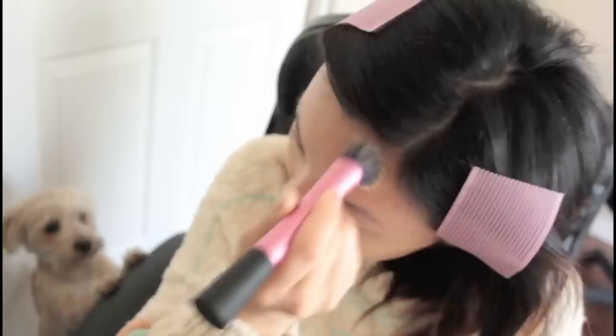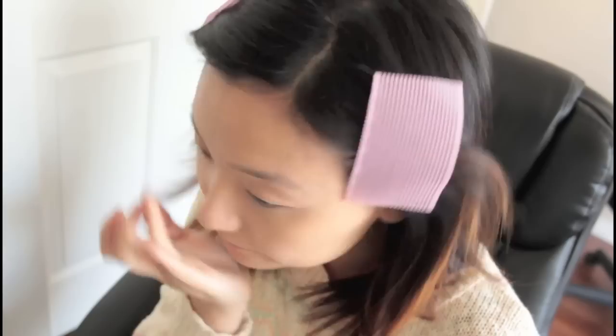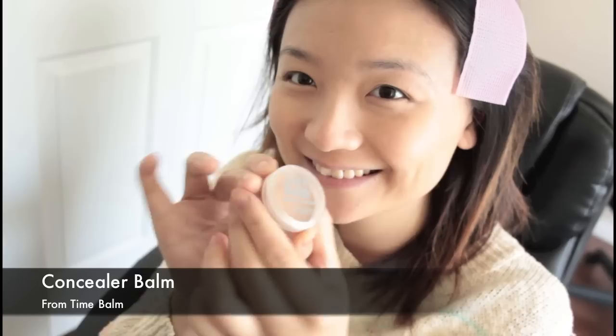After I'm done with foundation, it's time for me to cover or highlight my dark circles. I use this Garnier Skin Renewal skincare product because it has a light color and it works fine for me. After dark circles, it's face spot concealing. I use this concealer balm called Time Balm and I'm so in love with it — I can't live without it. I did have acne problems so there are a lot of scars, and this lasts so long and works great with coverage.